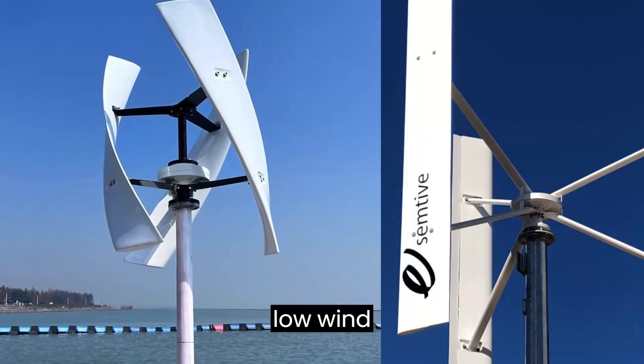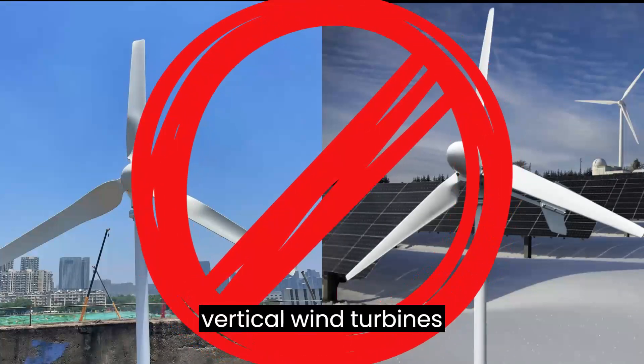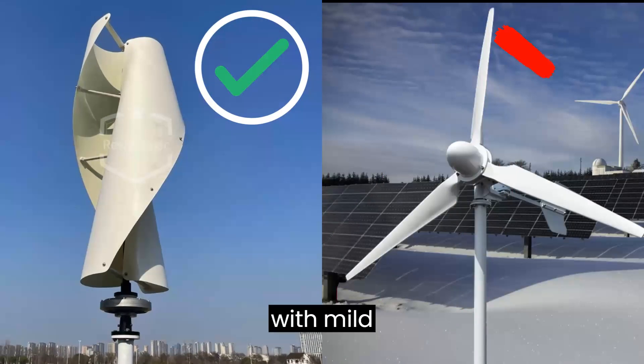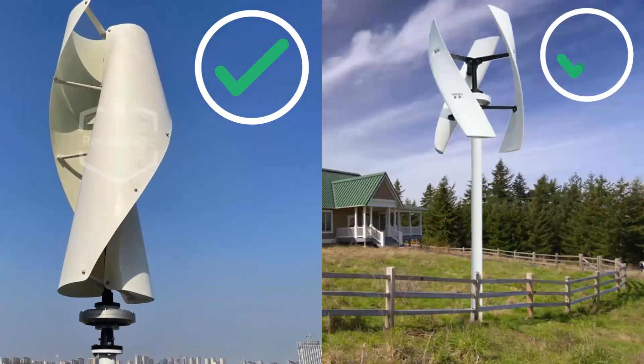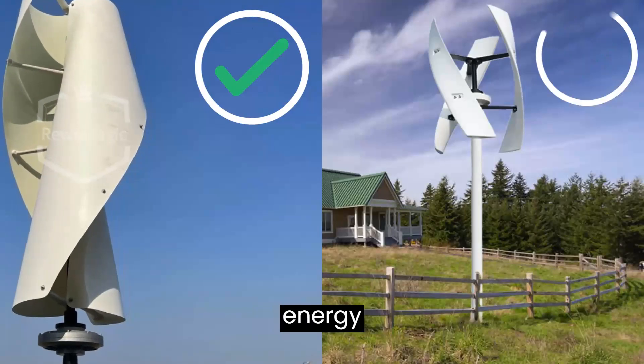Operational efficiency in low wind speeds. Unlike their traditional counterparts, vertical wind turbines thrive in areas with mild or inconsistent winds, making them a game-changer for regions that might have been overlooked for wind energy until now.